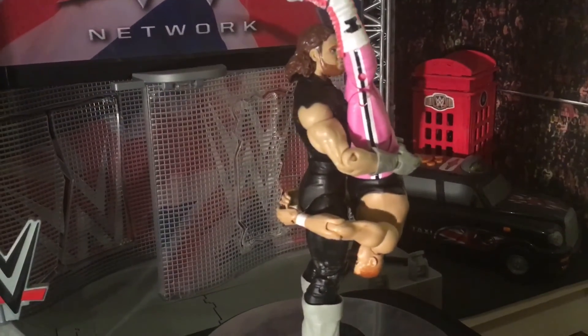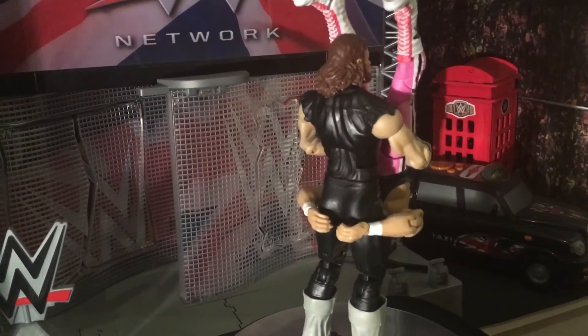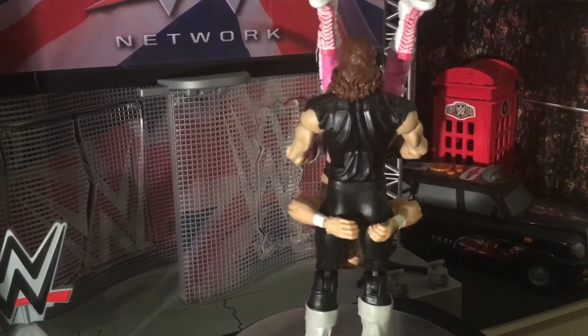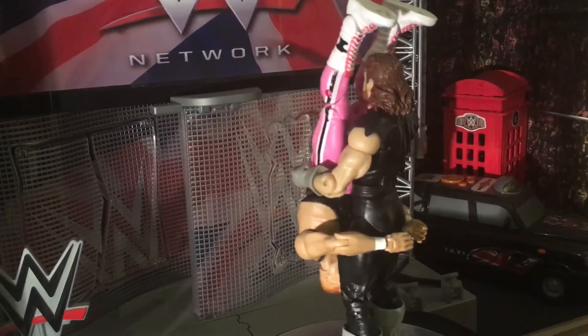I absolutely loved The Undertaker's debut. That was the first Survivor Series I ever watched, back in 1990. In the end, I couldn't pass on this amazing figure at such a great price.